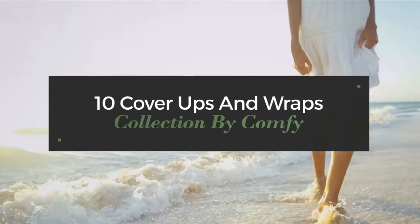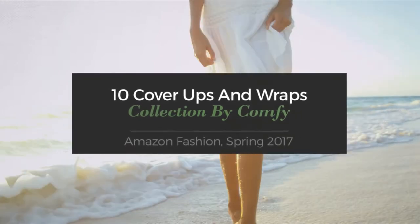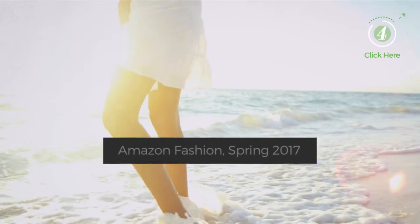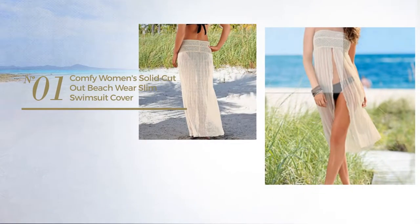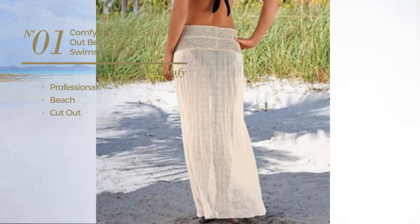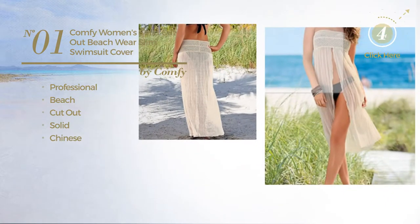10 cover-ups and wraps collection by Comfy Amazon Fashion, Spring 2017. At any time, click the circle to get details about your favorite dress. Number one: a professional beach cutout swimsuit featuring a solid Chinese-inspired touch, crafted from comfortable material.